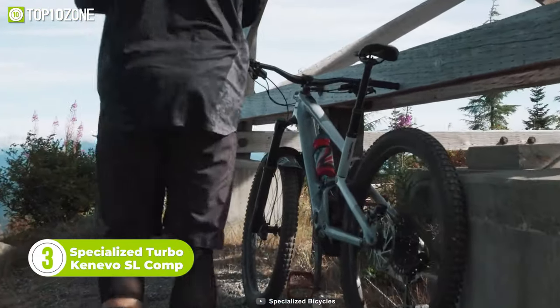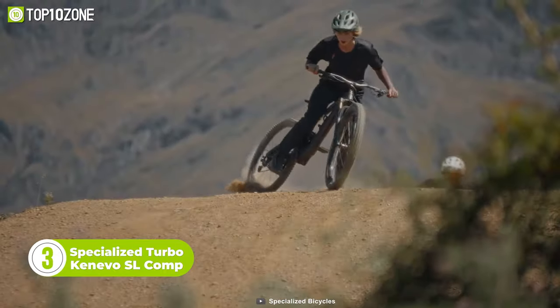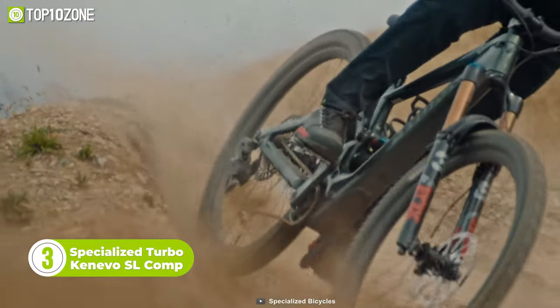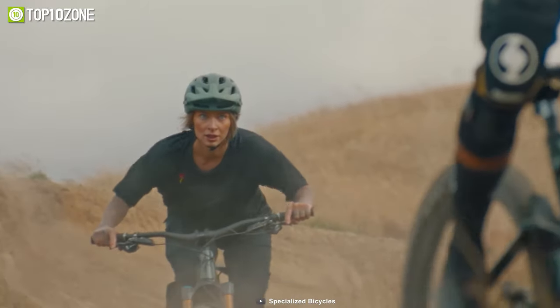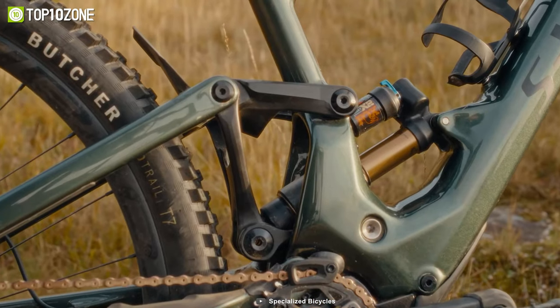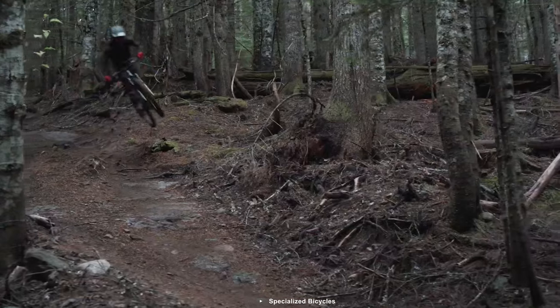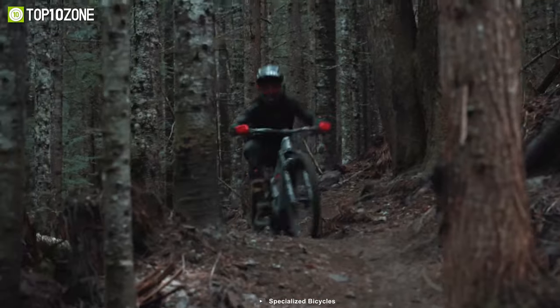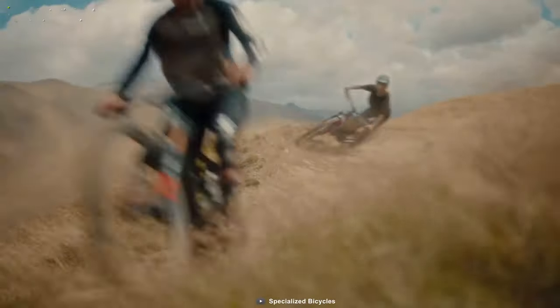Dominate any trail with the Turbo Kenevo Superlite, which melds smooth handling and all-around trail prowess. It delivers insurmountable capability and will help you conquer any challenge. It has a GX Eagle 12-speed drivetrain and a full Fox suspension. The 250-watt motor allows it to go up to 20 miles per hour. Plus, it carries much less weight than the bulkier EMTBs, which in turn makes this bike hyper-responsive. The travel is supple on small bumps and it offers an amazing pedal response as well.